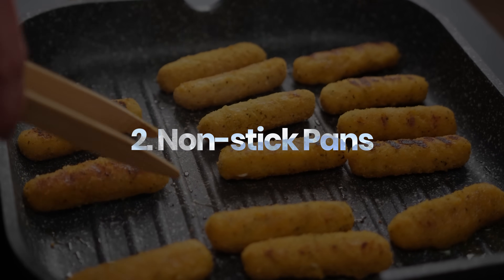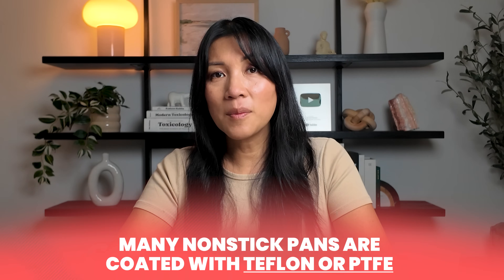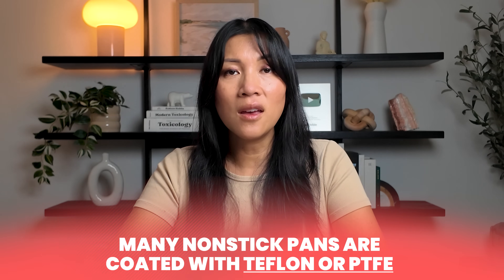Could your favorite pan be doing more harm than good? Picture a trusty non-stick pan that's been in the family for years — hundreds of breakfasts, eggs, pancakes, stir fries. But those little scratches and scuffs could be sending plastic particles into your meals. Many non-stick pans are coated with Teflon or PTFE, which makes cleanup easy, but those coatings don't last forever. When a pan gets scratched or overheated, the coating starts to break down and tiny particles flake off into your food. Scientists call those microplastics.